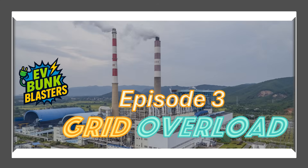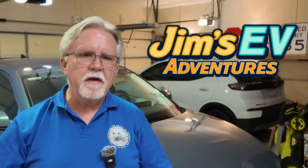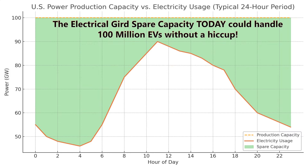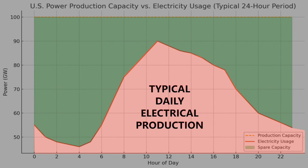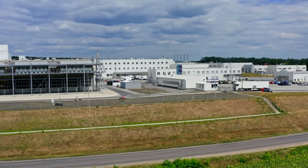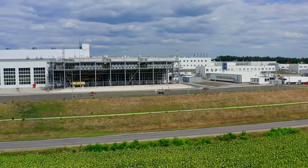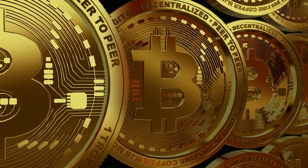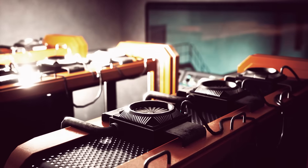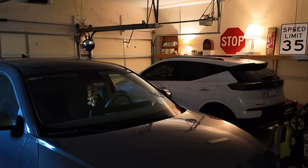Episode three was a bit of a screamer — we tackled the fear that EVs will crash the power grid. Spoiler alert: they will not. We crunched the numbers, and EVs charging simultaneously is just a small fraction of grid demand. Smart charging during off-peak hours keeps things well-balanced. Plus, renewable energy is growing fast, and I showed how I charge overnight using solar credits from my power company. The grid's ready for EVs — bunk blasted.